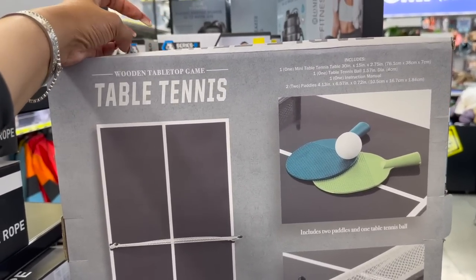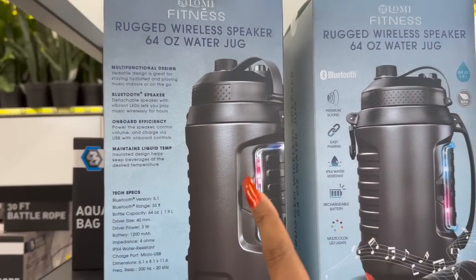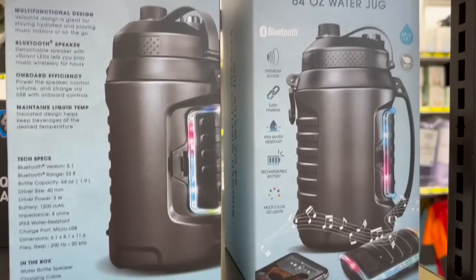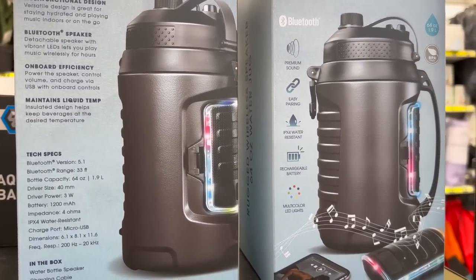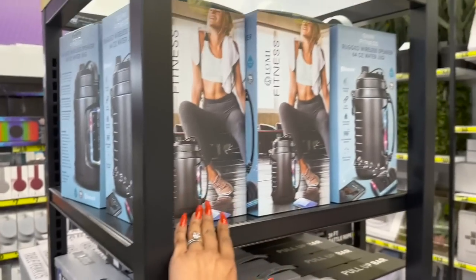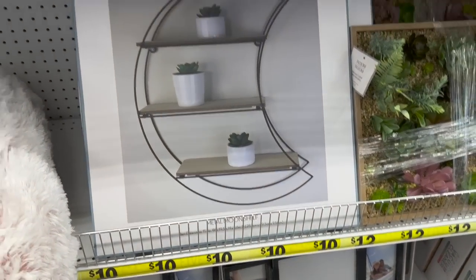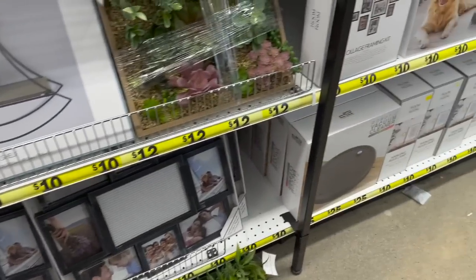They have a mini foldable table tennis set with a ball, instruction manual, and two paddles for twelve dollars. This is kind of cool — a rugged wireless 64-ounce water jug with a built-in speaker: premium sound, easy pairing, IPX4 water resistant, rechargeable battery, and multi-color LED light. I believe it's fifteen dollars but that's a pretty good deal. And the metal moonshine piece is ten dollars.